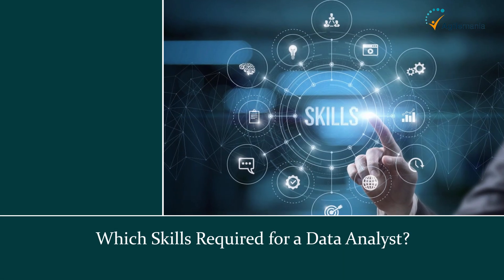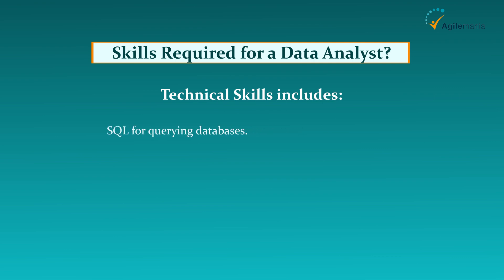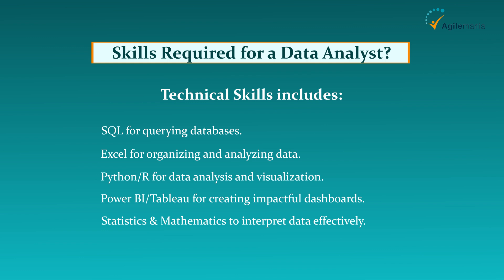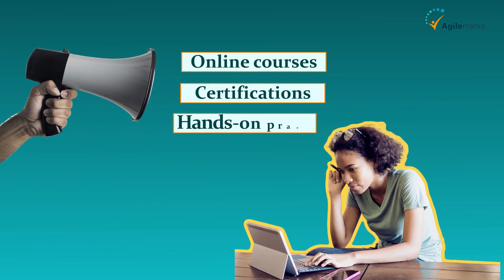Which skills are required for a data analyst? To succeed as a data analyst, you'll need a mix of technical and soft skills. Technical skills include: SQL for querying databases, Excel for organizing and analyzing data, Python and R for data analysis and visualization, Power BI and Tableau for creating impactful dashboards, and statistics and mathematics to interpret data effectively. Soft skills include critical thinking to uncover insights, communication skills to explain complex data in simple terms, and problem-solving skills to address business challenges. Don't worry if you're just starting — these skills can be learned through online courses, certifications, and hands-on practice.